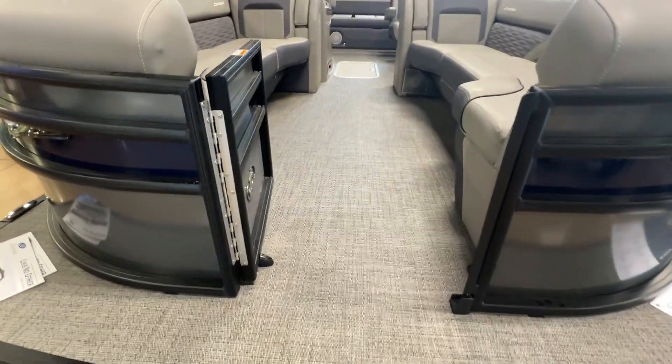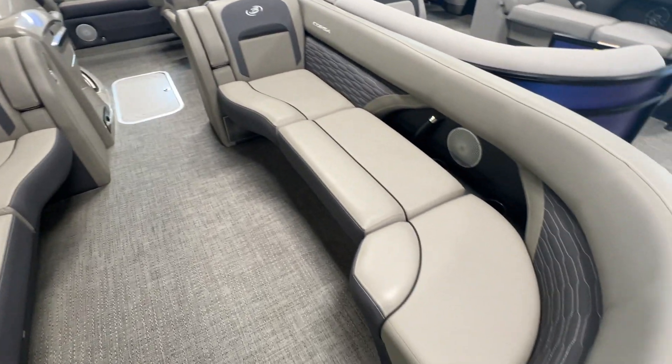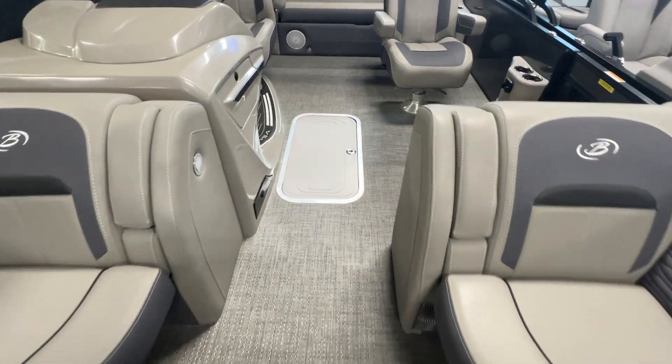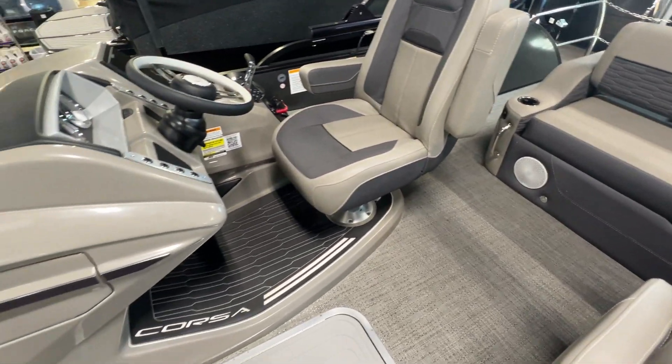These 25 footers really have a nice bow area. Little cubbies there, armrests that fold down, in-floor storage. This is the UC co-captain's chair.